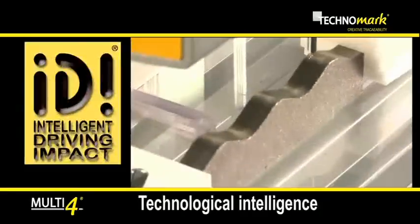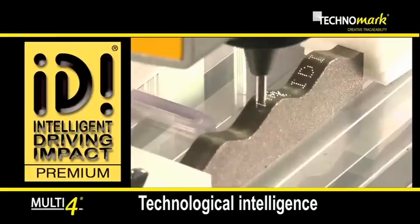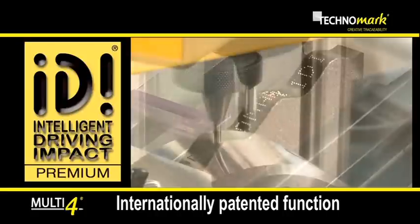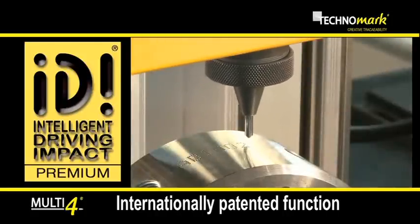Whatever configuration is chosen, Multi4 benefits from the patented IDI premium technology. This intelligent function will electronically compensate level differences between the part and the stylus, allowing a perfect marking in all circumstances.